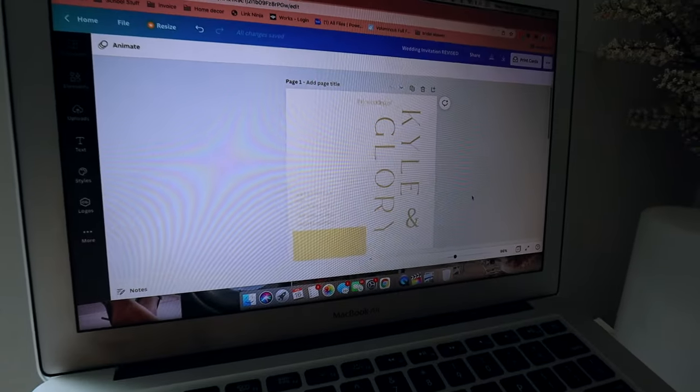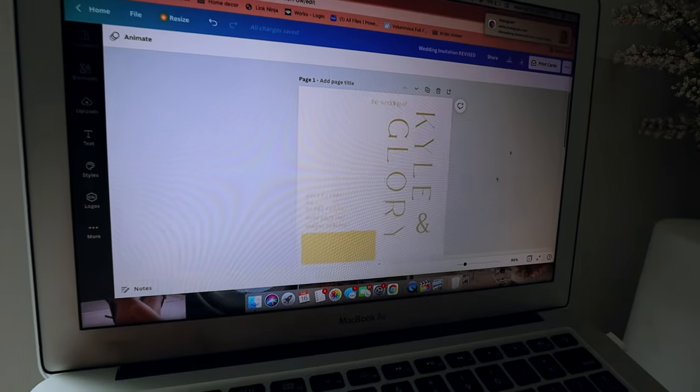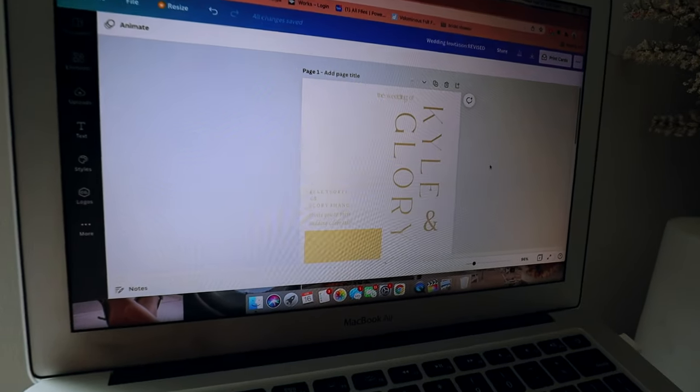It is so much cheaper to make your wedding invitation on Canva and then order it through there. My sister was going to order her wedding invitation on Etsy, but it was $300. Her wedding invitation was just very simple and she just didn't want to spend that much. So I told her, 'I have Canva Pro, so why can't I just create it for you?' So I went ahead and did that. Let me show you guys her wedding invitation — it's very simple and elegant. I love it.